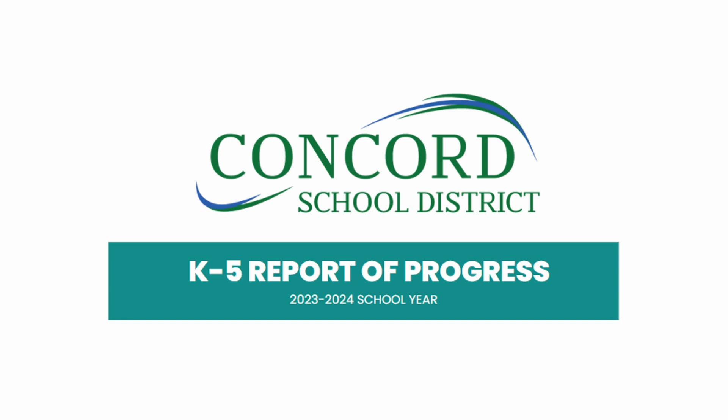Greetings, Concord families. This is Kimberly Yarla, Assistant Superintendent for the Concord School District. And with me here today is Chris Demers and Tom Crumrine.